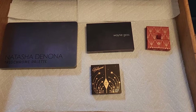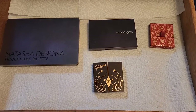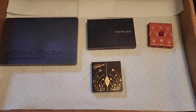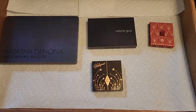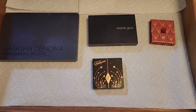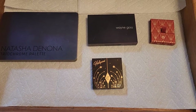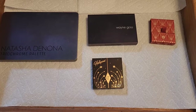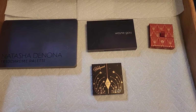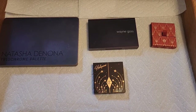Hello everyone and welcome to another shop my stash video. I was supposed to come back a while back to talk about some products from last month's shop my stash. I wasn't able to, and it also would have taken too long, so I made separate videos. If you're interested in the foundations, I'll leave the link up here. My opinion on those didn't change.